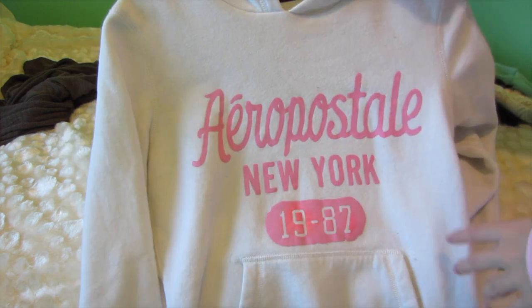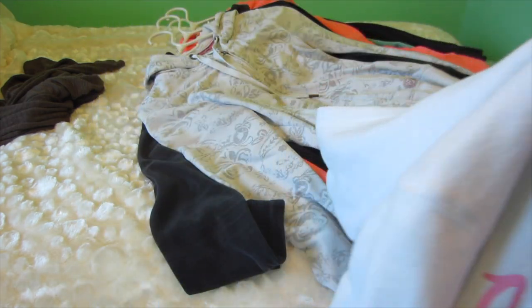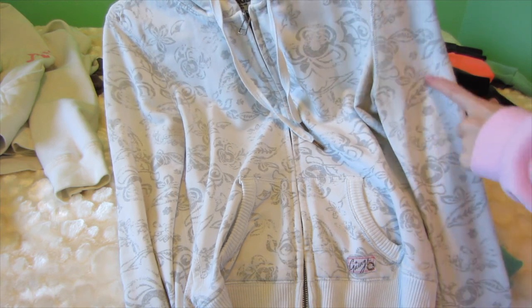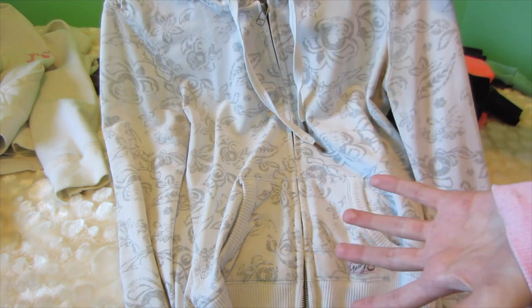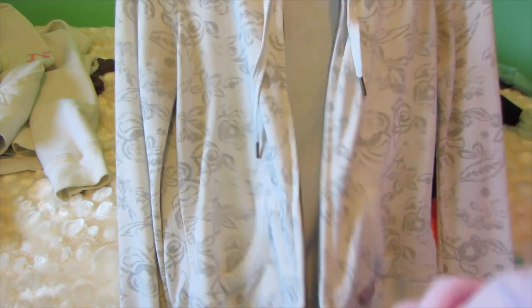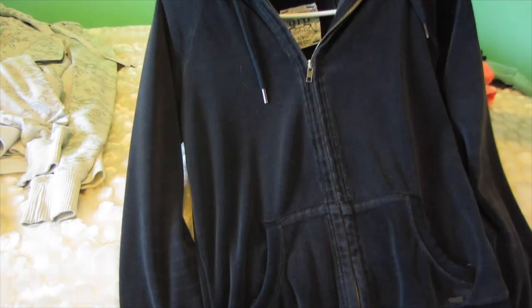Next is an Aeropostale hoodie. I don't really like this kind of sweater very much — I don't like when it shows the brand. This is also going. I've had this for such a long time and the armpit area is discolored because I literally wore it so much, and it's white so of course it will stain darker. So this is also going to go.